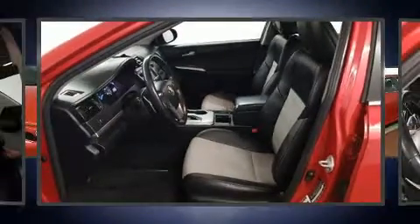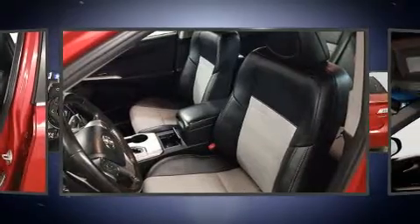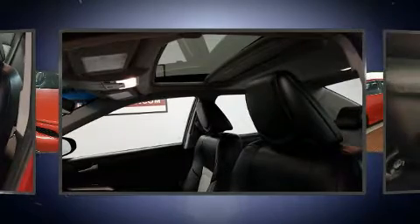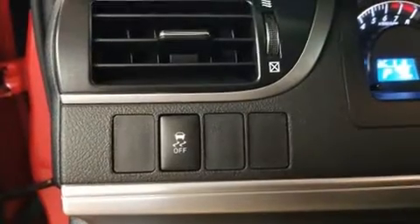Toyota also prioritized safety and security by including front and rear side impact airbags, ignition disabling, and four-wheel disc brakes with ABS. Various mechanical systems are monitored by electronic stability control, keeping you on your intended path.